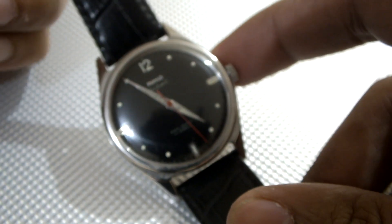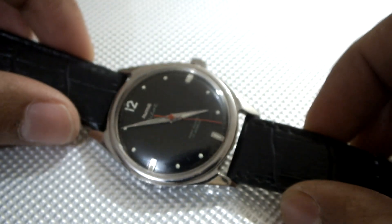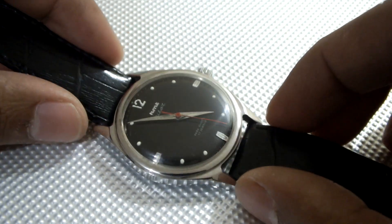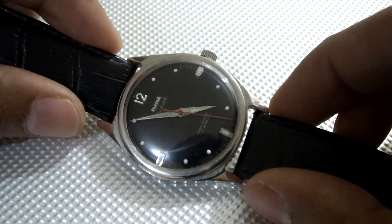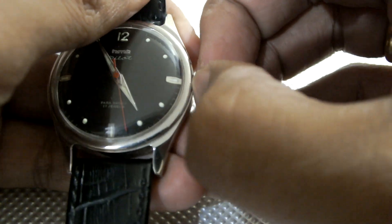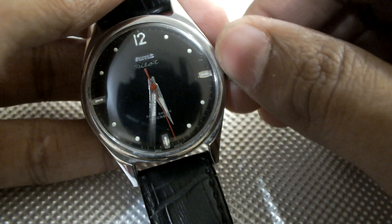First of the collector's delights is the regular HMT Pilot. This HMT Pilot has the hand winding 0231 movement and is one of the most sought after HMT watches.